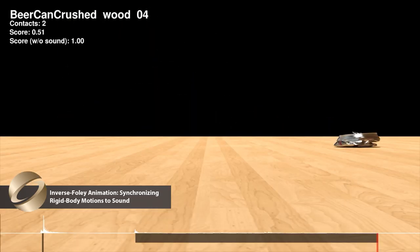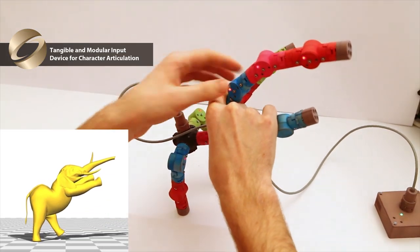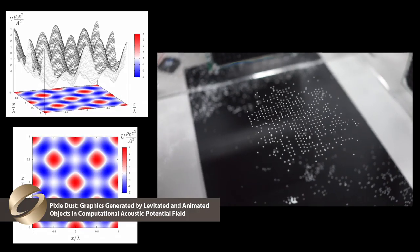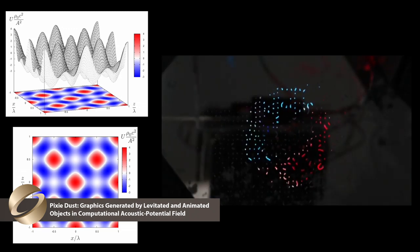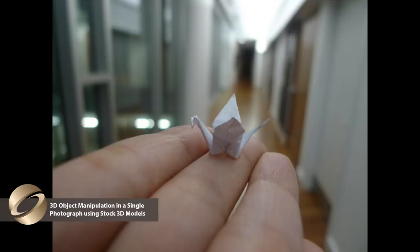At SIGGRAPH, you might find yourself posing an elephant with a reconfigurable armature, levitating small objects using sound waves to create pictures in thin air, or manipulating objects in still photographs.